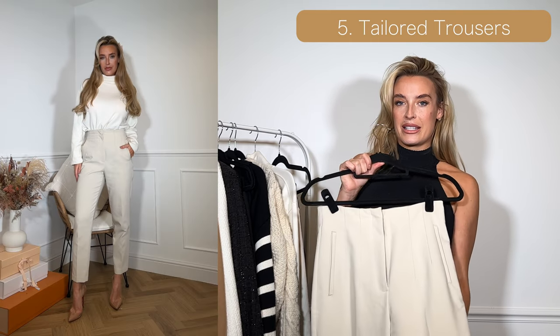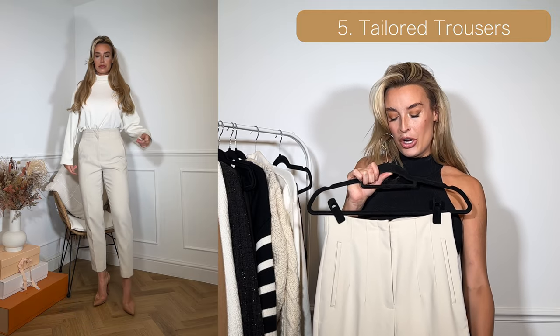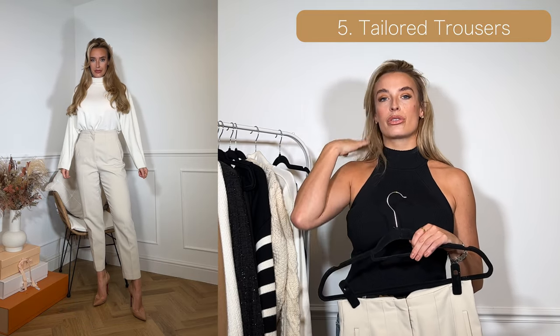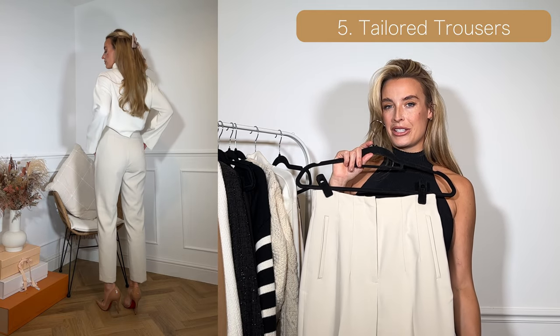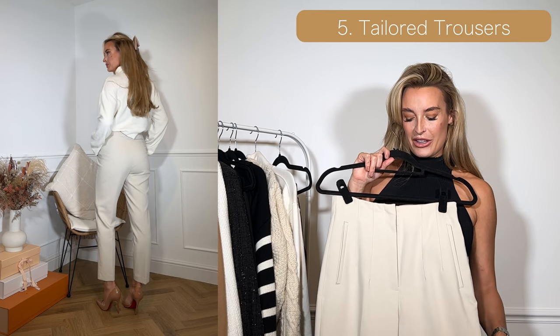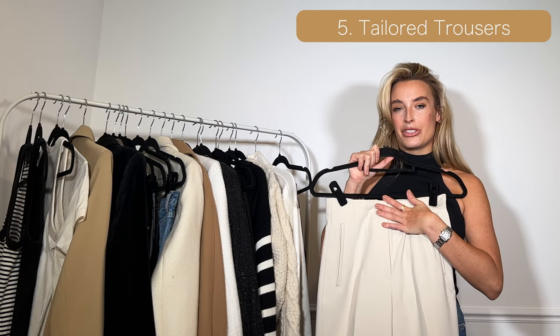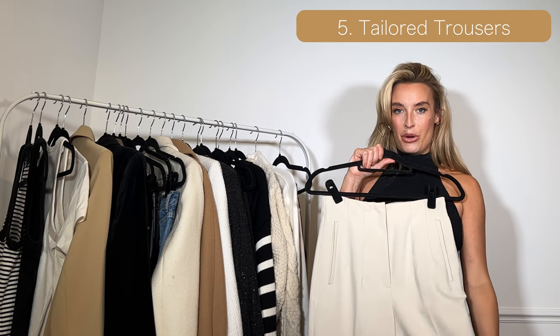I've chosen a cigarette style for the cream — any tailored trousers in black or cream would work. I particularly like wearing these with nude stilettos; I think it creates a really nice look, especially with a cream jumper. That's probably my favourite way to style them, but you can wear tailored trousers with t-shirts, vest tops, or blazers — there are many options.